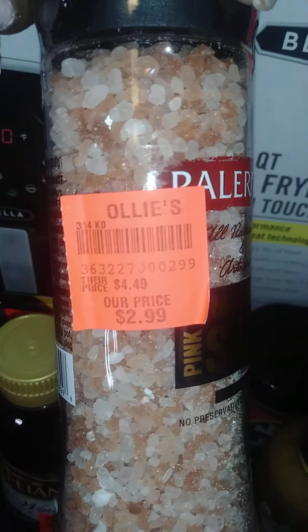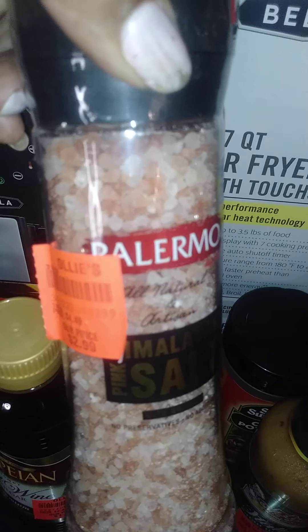I got Himalayan pink salt — this is a huge bottle — for $2.99. I also like Italian dressing; I think it's Tony Chachere's or you know what I mean — not bad for $1.29.